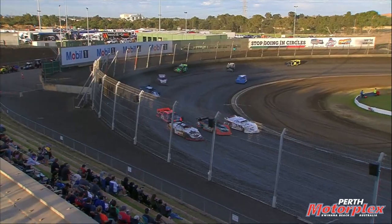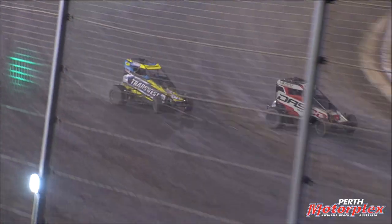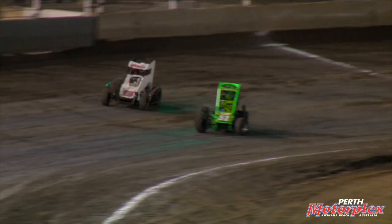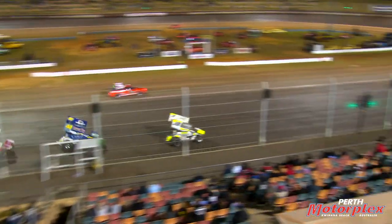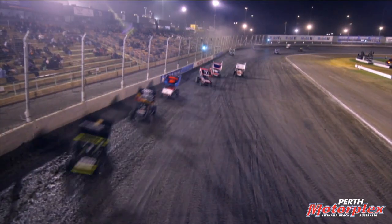Perth Motorplex plays host to dozens of nights of speedway racing on the high-banked 500-metre clay oval in Kwinana, Western Australia. With more than 100 cars taking to the track and turning hundreds of race laps in a single night, the track surface has to survive the onslaught of racing action while still providing safe and entertaining racing for the drivers and the fans.